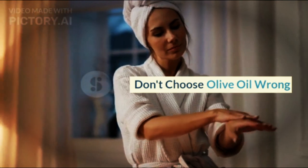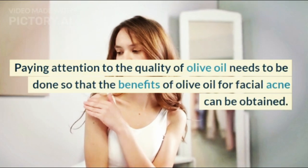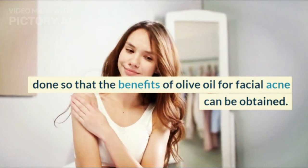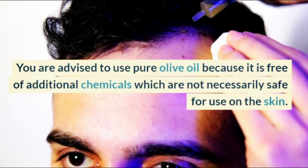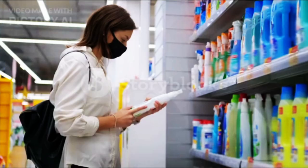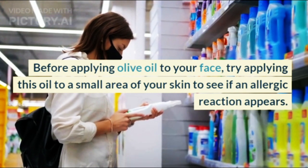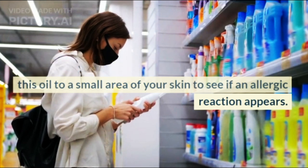Don't choose olive oil wrong. Paying attention to the quality of olive oil is important so that the benefits for facial acne can be obtained. You are advised to use pure olive oil because it is free of additional chemicals which are not necessarily safe for use on the skin. Before applying olive oil to your face, try applying this oil to a small area of your skin to see if an allergic reaction appears.